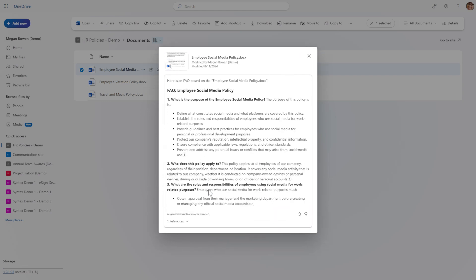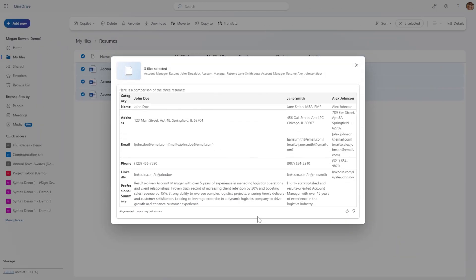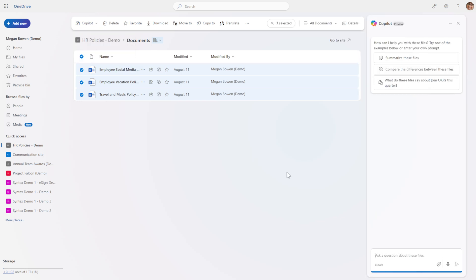Here you see an FAQ being created from a file in SharePoint, and here you see a comparison of some resumes. And if I select 'ask a question,' I open up a Copilot sidebar — as we are familiar with everywhere else we have Copilot — and can chat with my content with reference to whatever is selected on screen.